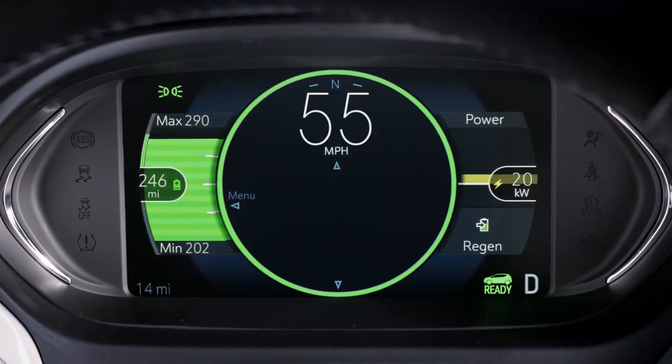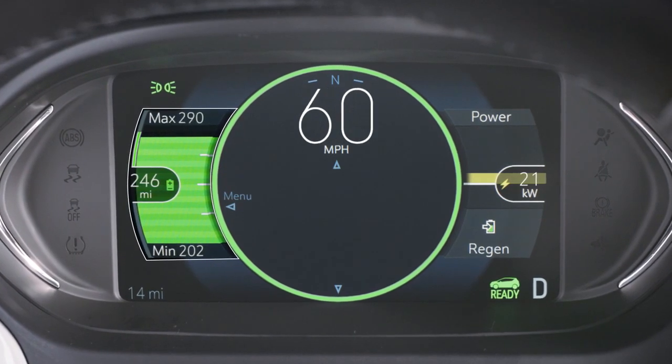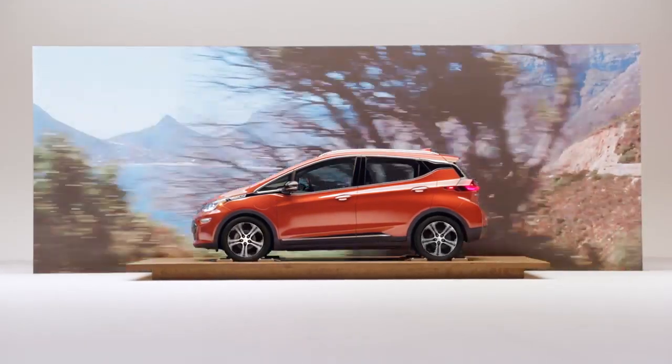The display screens can help you drive smarter in a number of ways. In the cluster we have both a confidence gauge and a power gauge. The confidence gauge is part of our range estimator and it will predict how many miles you can drive based on the state of charge of your battery. Your previous driving style and the weather conditions all factor into that range estimation.